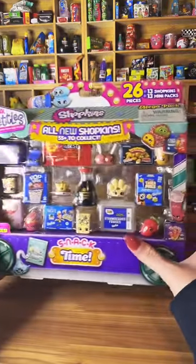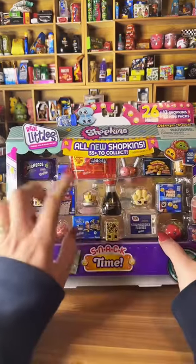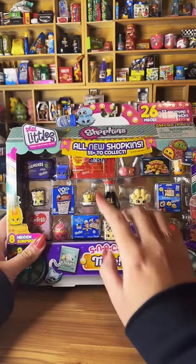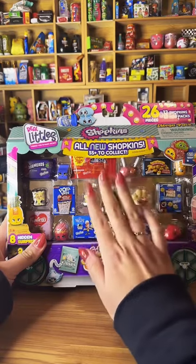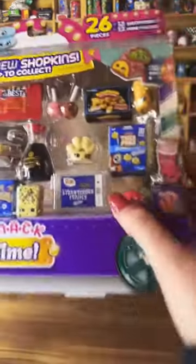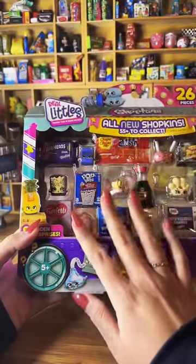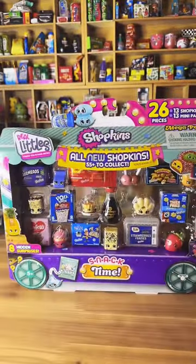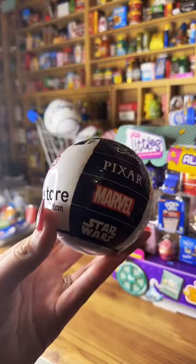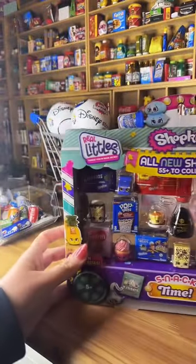Hi guys, welcome to this live video! I'm excited — I have the Real Littles all-new Chopkins. There are more than 55 to collect, but when I checked the collector's guide they're actually closer to 80 new minis. These are really different from Mini Brands because with Mini Brands you don't know what you're going to get inside the ball.